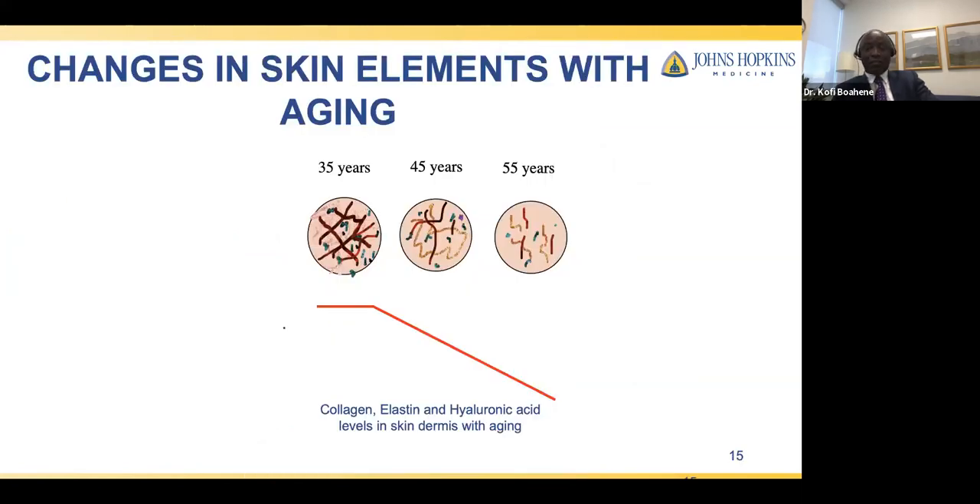But what happens with aging? From our 30s to 40s to 50s, we start losing hyaluronic acid, collagen, and elastin. The pliability, recoil, and tightness of the skin start changing, and you begin seeing fine wrinkles on the surface. The loss of elastin, collagen, and hyaluronic acid can plummet quickly once we reach the late 30s and 40s. Some patients will say they were fine last year, but all of a sudden everything went south. That's the accumulated loss of elastin and collagen.